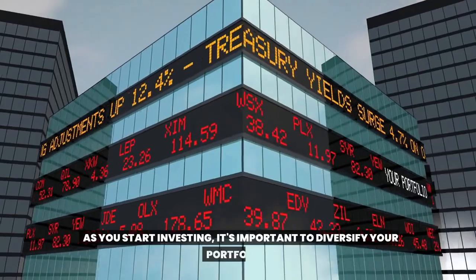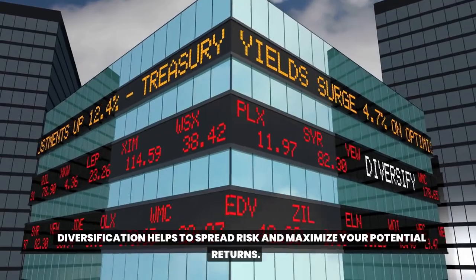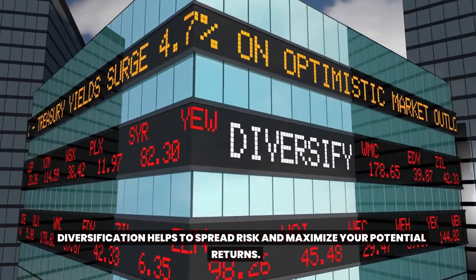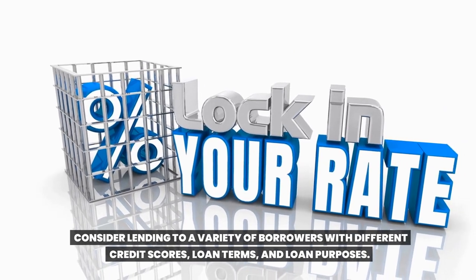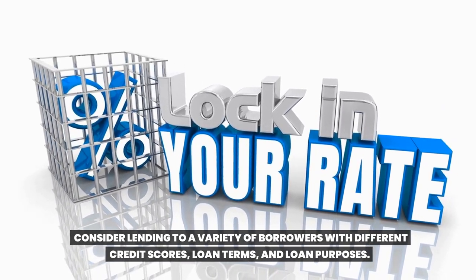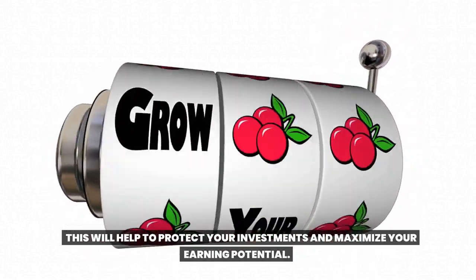As you start investing, it's important to diversify your portfolio. Diversification helps to spread risk and maximize your potential returns. Consider lending to a variety of borrowers with different credit scores, loan terms, and loan purposes. This will help to protect your investments and maximize your earning potential.